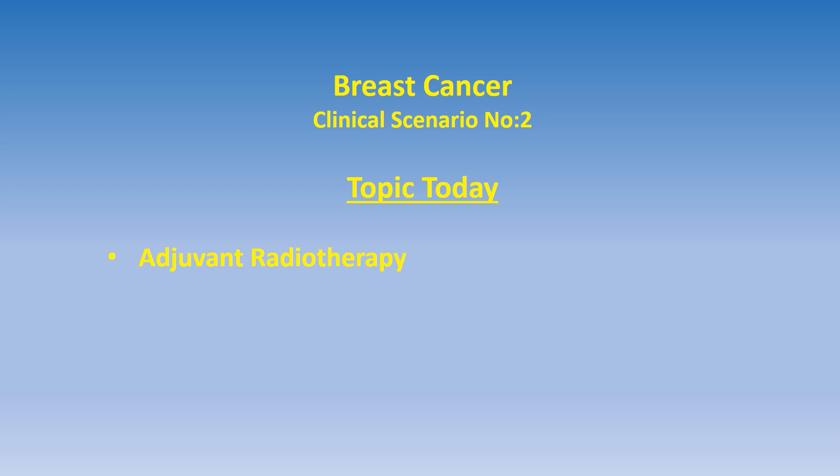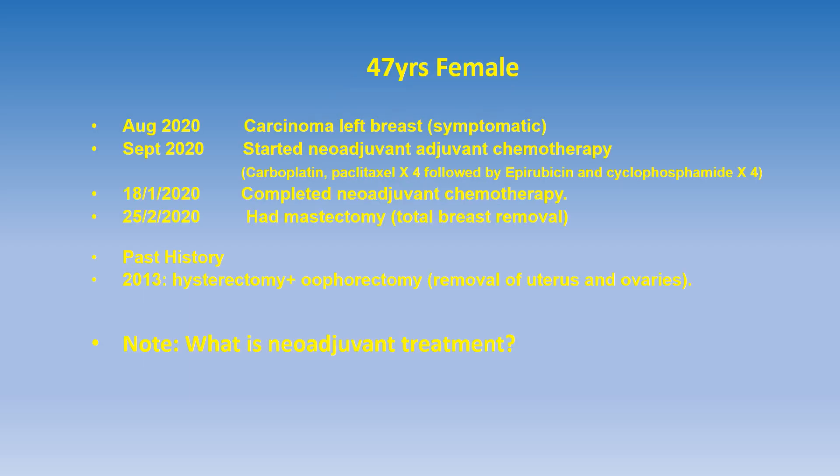Hello viewers, welcome to the second video in the series of cancer topics. This series of videos is brought to you to increase the understanding of the concepts which lie behind the various steps taken in the diagnosis and treatment of cancer. The cancer cases are real ones. Today I'm going to talk about a breast cancer patient who was seen before starting adjuvant radiotherapy, and the topic today is adjuvant radiotherapy itself.